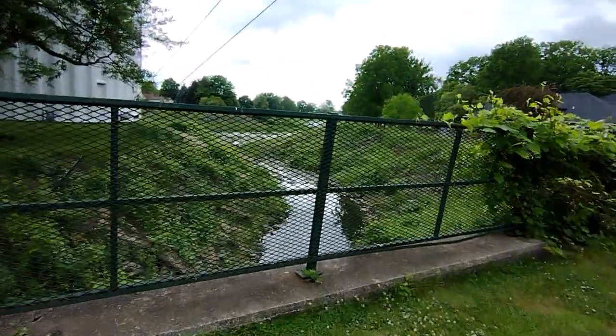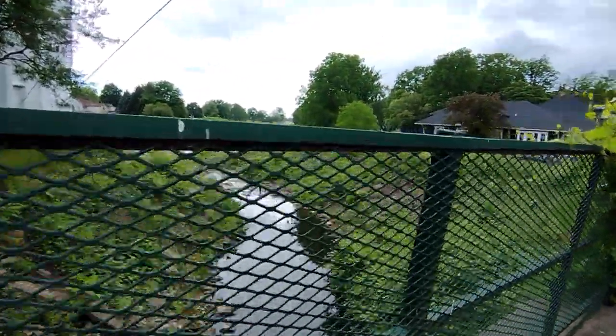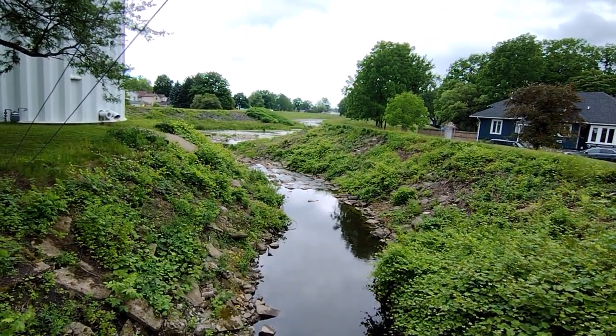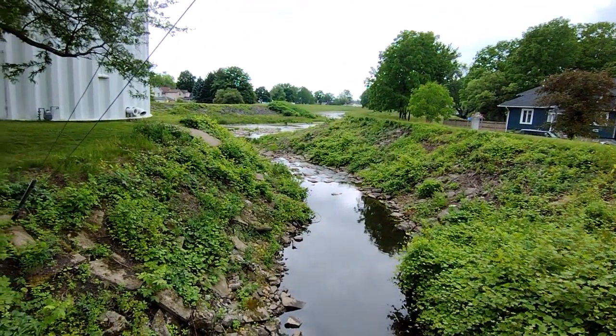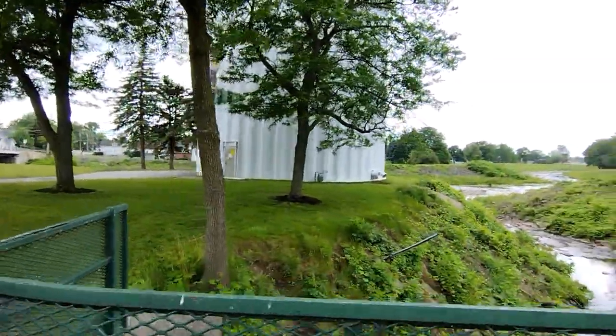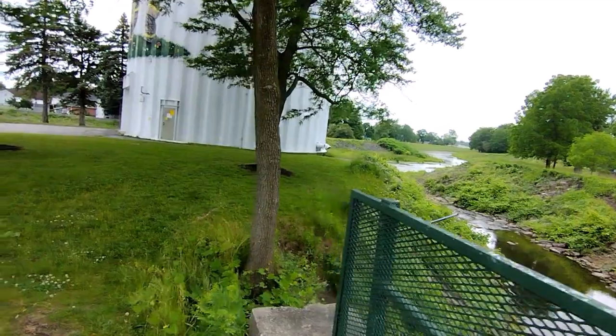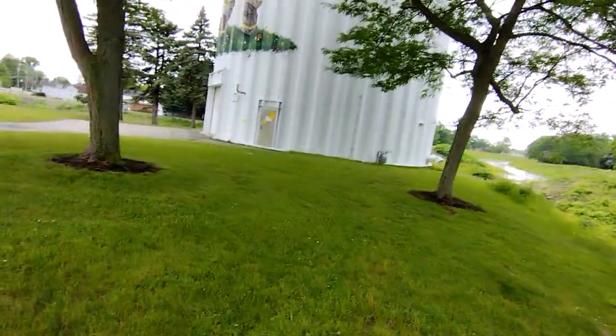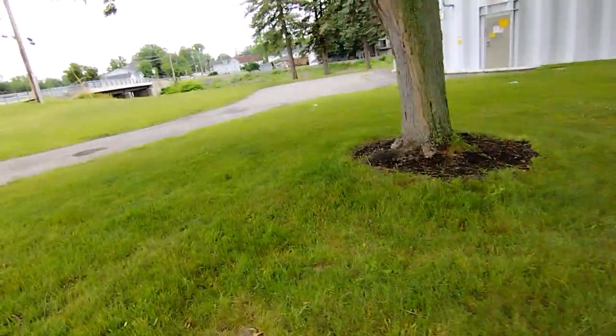As you can see, you're right along a creek — a big, long, winding creek. I'm going to keep you above it so you're not staring at a fence.